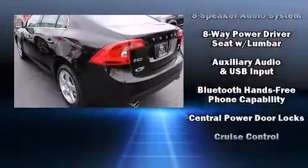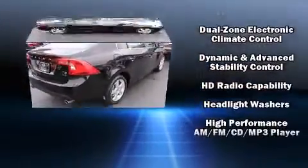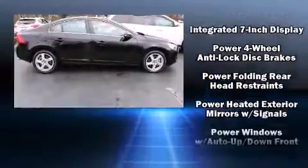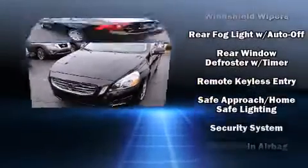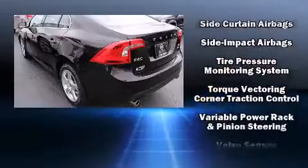Volvo also prioritized safety and security by including head curtain airbags, traction control, anti-whiplash front head restraints, and four-wheel disc brakes with ABS. Various mechanical systems are monitored by electronic stability control, keeping you on your intended path.